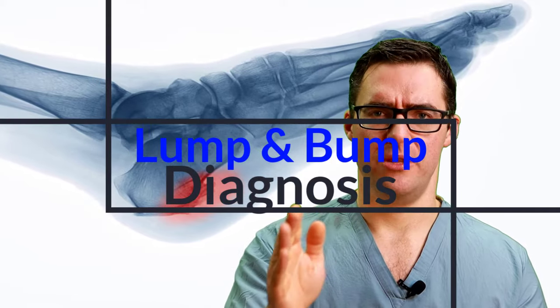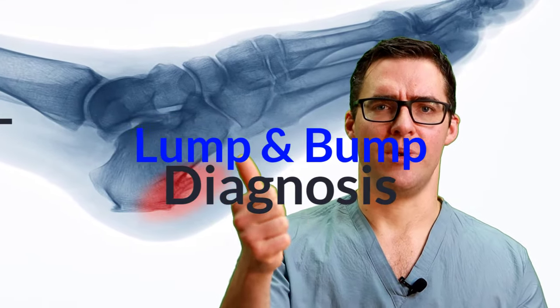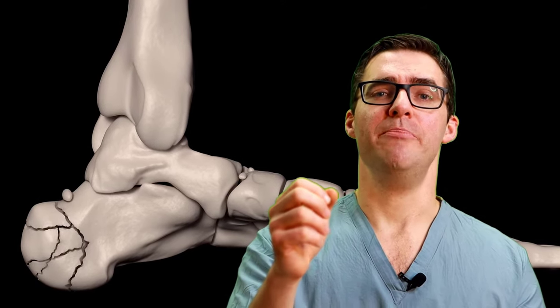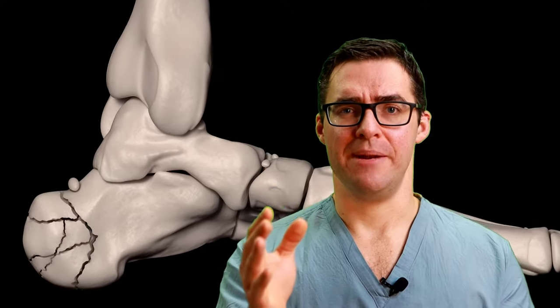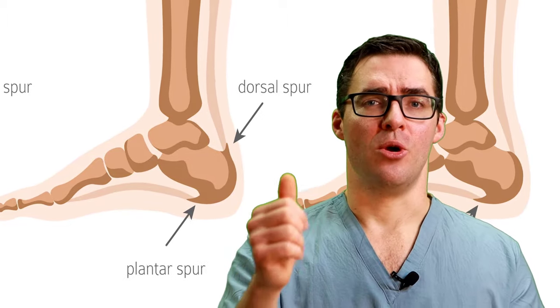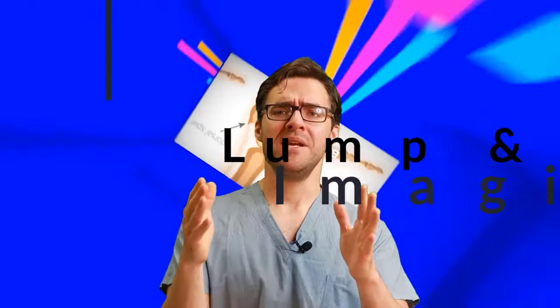The number one secret is always getting a proper diagnosis. The biggest mistake people make is not going to their doctor, not getting an x-ray, not getting an ultrasound. I've seen people with pine needles stuck in their foot thinking it was this, people with ruptured plantar fascias, and people with huge bone spurs thinking they had plantar fibromatosis. Don't waste years of your life treating the wrong thing.